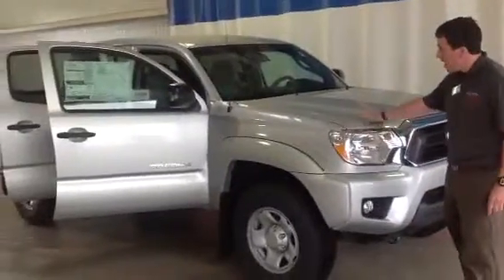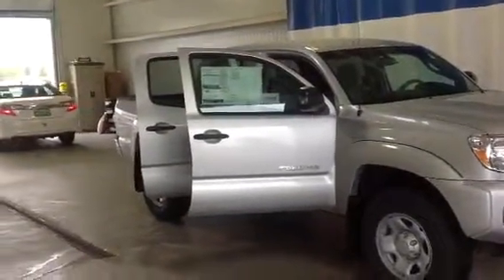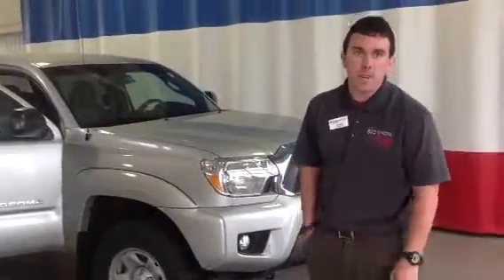I'd like to show you this double cab Tacoma. It's 2013, silver in color. Under the hood we've got a powerful four liter V6. It's got plenty of towing capacity, five speed automatic, and of course legendary Toyota reliability and durability.